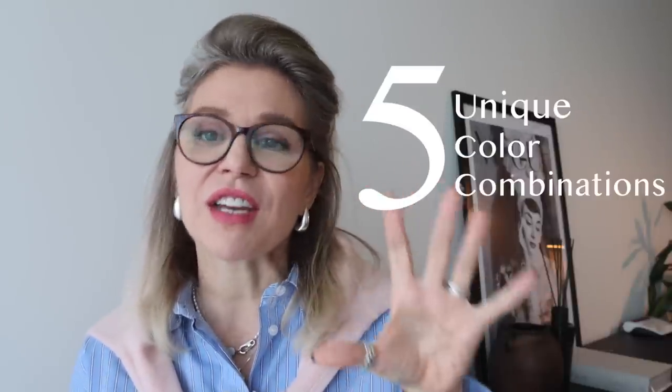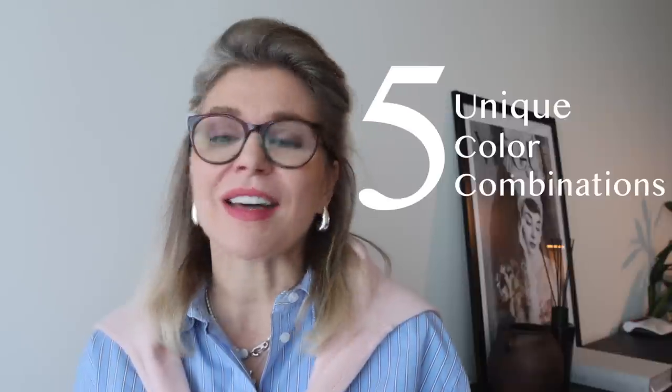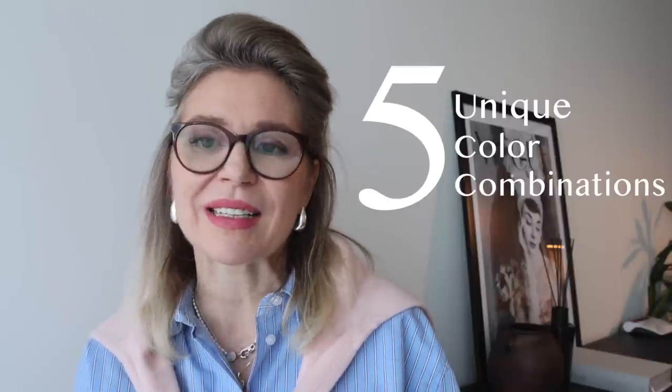Are you an ordinary person or do you want to stand out from the crowd? The choice is totally yours. But in today's video, I'm going to show you five very unique, very stylish color combinations — elegant and chic — which will turn heads. Your friends are going to be so jealous. So stay with me till the end of this video.